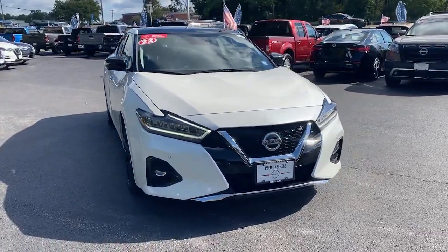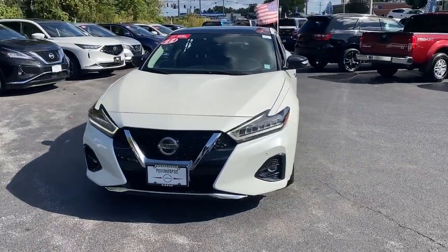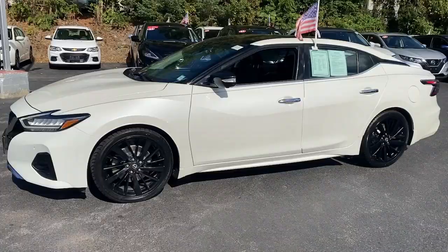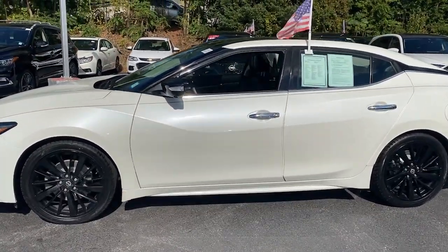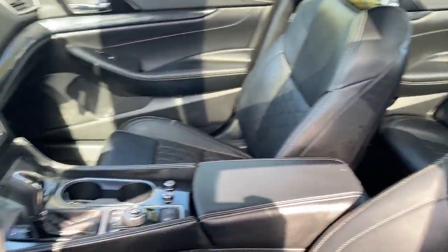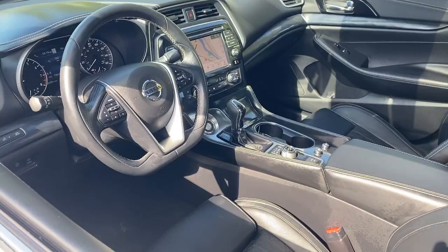Take a moment to check out the 2022 Nissan Maxima. This vehicle is an outstanding buy with fewer than 35,000 miles on the odometer. This powerful Maxima delivers family-focused security and serious driving pleasure on every journey.